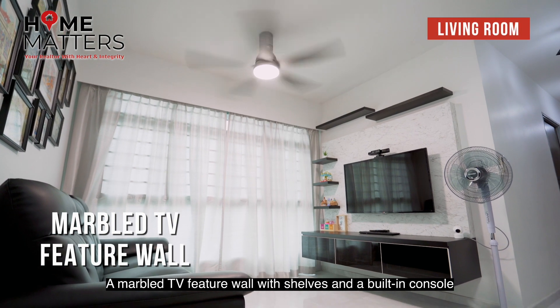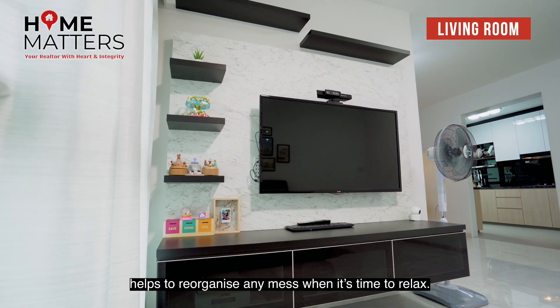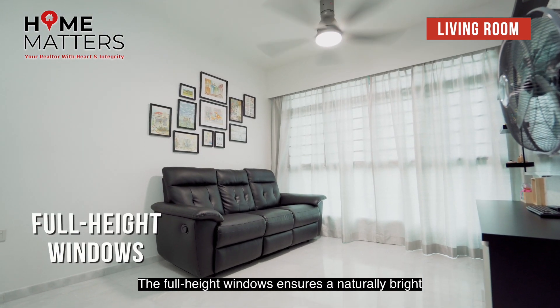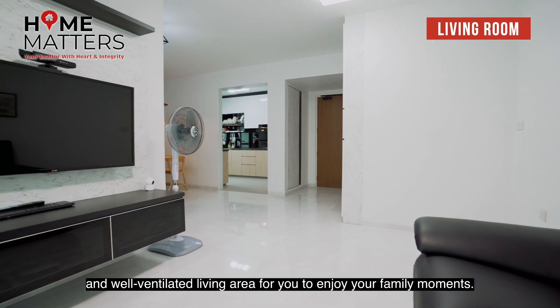A marble TV feature wall with shelves and a built-in console helps to reorganise any mess when it's time to relax. The full height windows ensure a naturally bright and well-ventilated living area for you to enjoy your family moments.